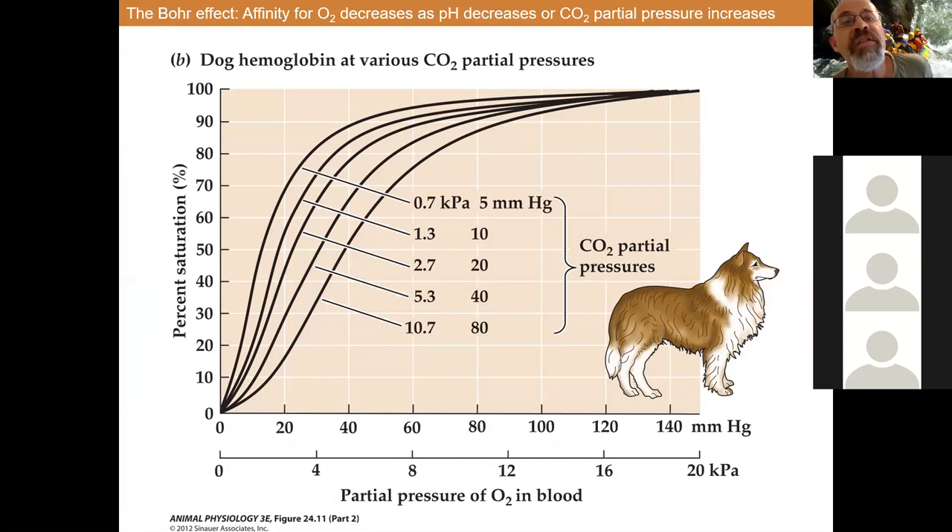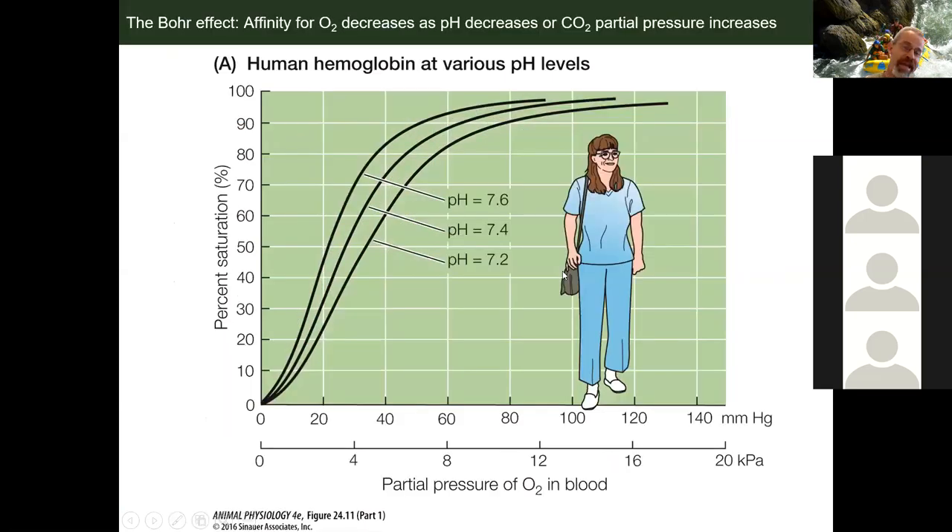This was an experiment done in dogs where they varied the amount of CO2 in the animal. If this is the normal curve, as they increased CO2, there is a further and further shift to the right. So the greater the increase in CO2, the greater the shift. Similarly looking at pH — here we have normal physiological pH of 7.4. The Bohr effect would be this right shift if the pH is a little bit lower. A higher pH would produce more of a Haldane effect to the left.